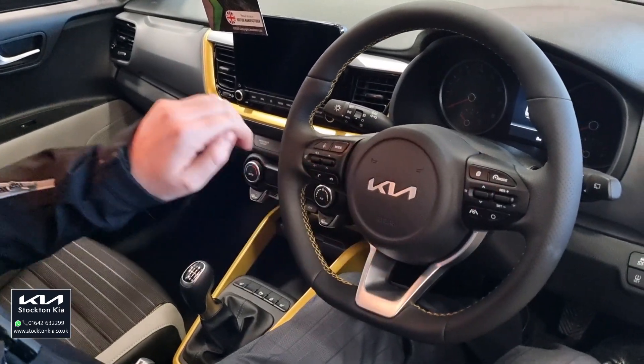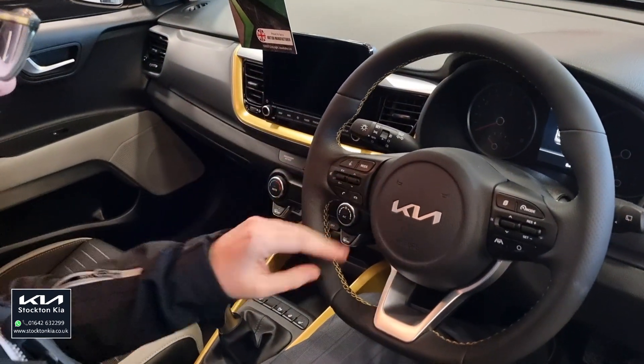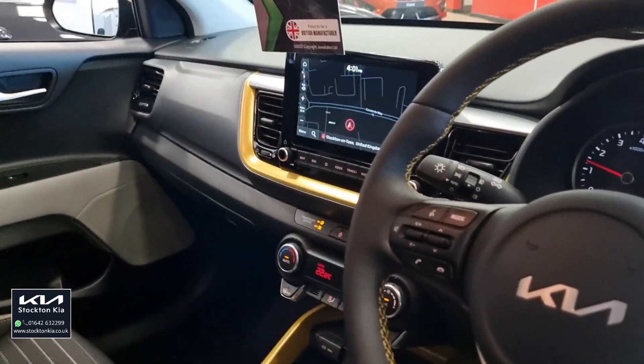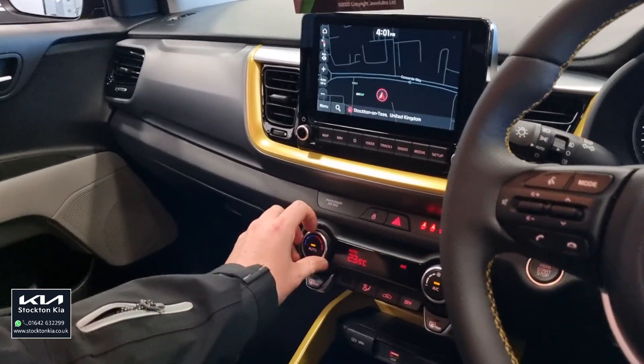You've got yellow stitching on this flat bottom sporty leather steering wheel. Cruise control, speed limiter on this side, automatic headlights, Bluetooth, steering audio controls — the list goes on and on on this vehicle. Three stage heated front seats and a heated steering wheel, and you've also got dual climate aircon.